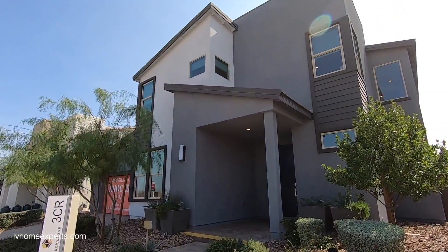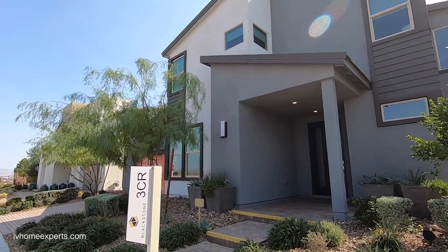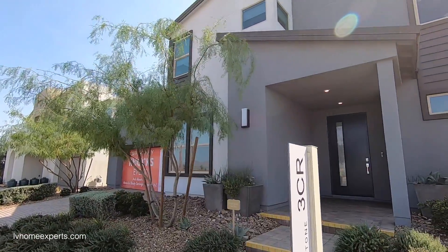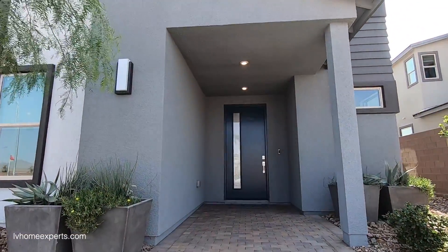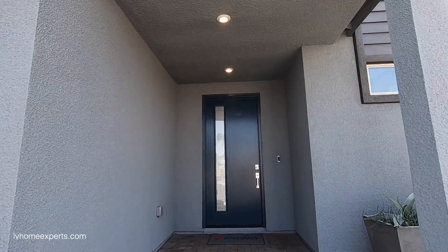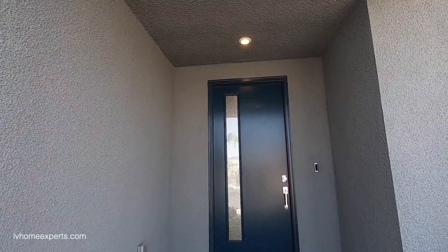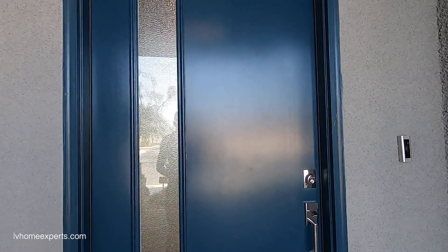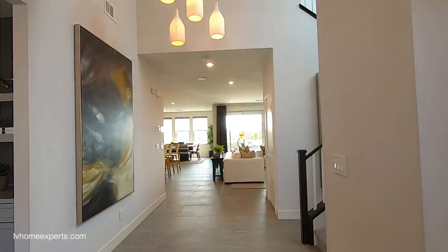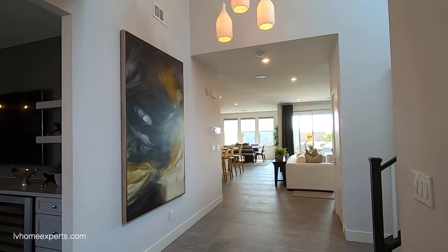You do have the option on this one for a second master suite in lieu of the bonus room, a fifth bedroom with a fourth bathroom in lieu of the lounge, and available up to six bedrooms and five and a half baths. That's a lot of bedrooms for 3,400 square feet — it's going to be pretty tight. Let's go inside and take a look.